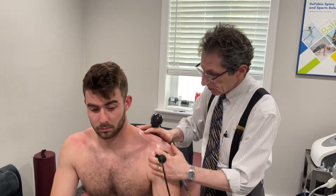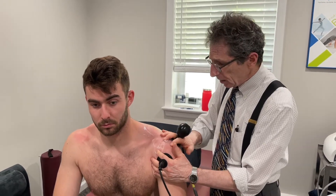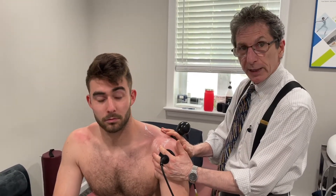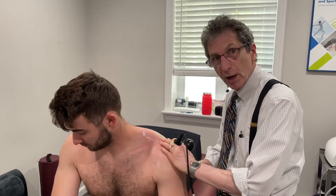Jack has an injury to the supraspinatus tendon, a mild tear, and he also has a superior labral tear — confirmed on MRI. He's a high-level collegiate outfielder and both injuries occurred when he was catching a ball in the outfield, landing on the outstretched arm twice in the season.